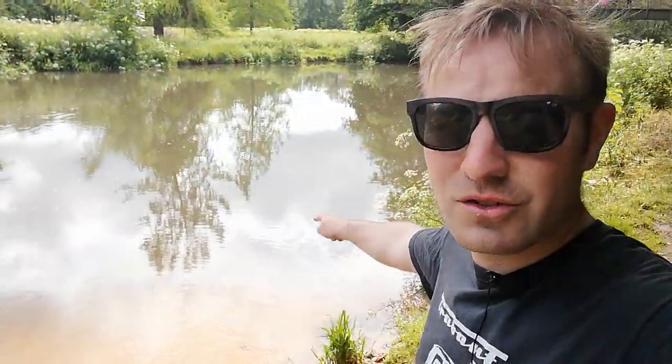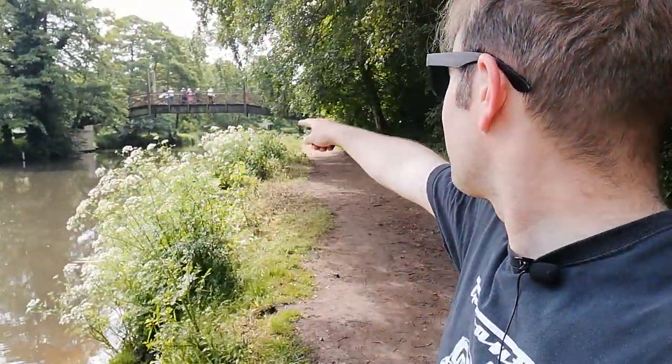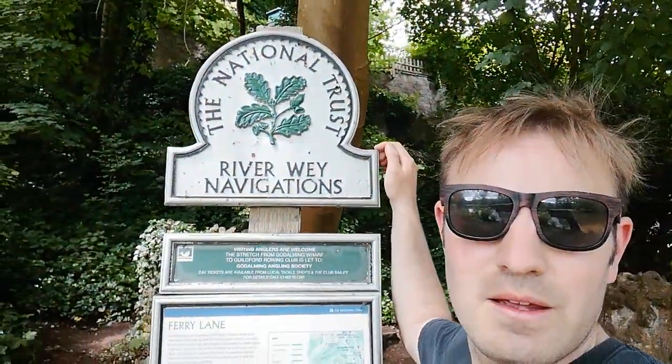I just saw a fish and it just swam off. So this is the River Wey. That way goes towards Guildford. That way goes towards Tilford where it starts. This area is owned by National Trust — it says River Wey Navigations. So we're now on National Trust land. We're going in this direction away from Guildford.